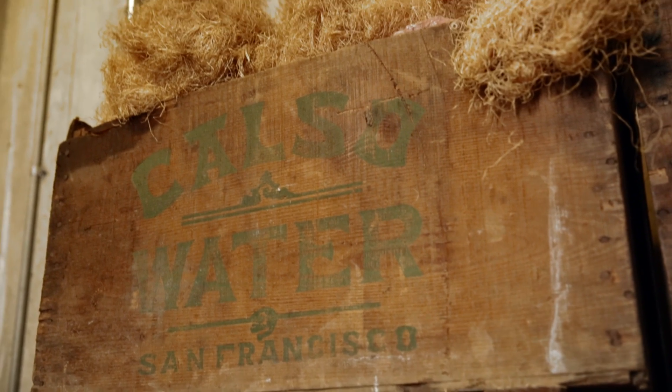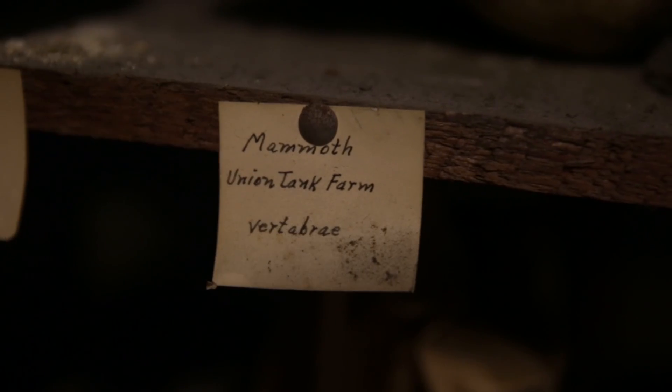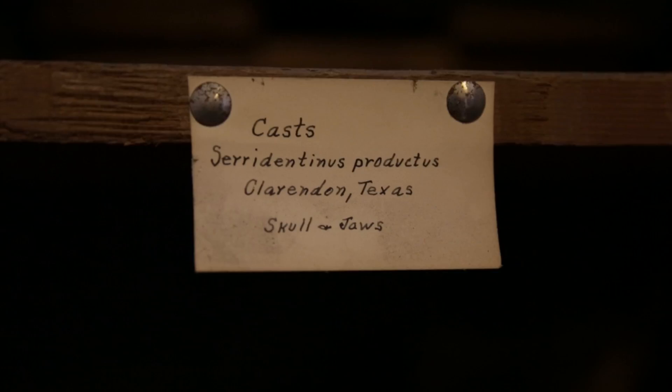You have horses and camels and saber-toothed cats. Felis Atrox, which is the scientific name for the American lion. Giant ground sloths.